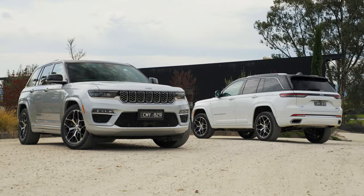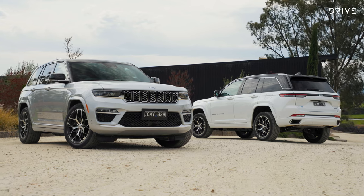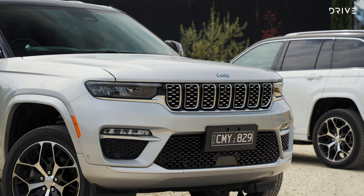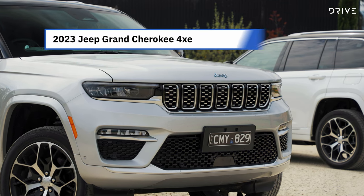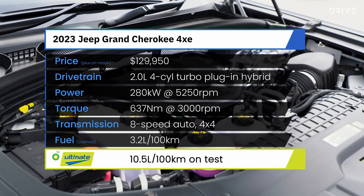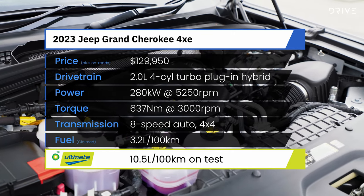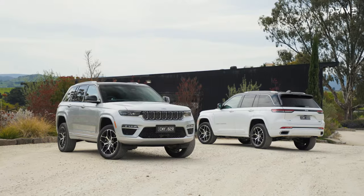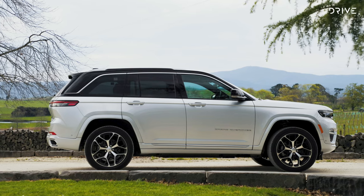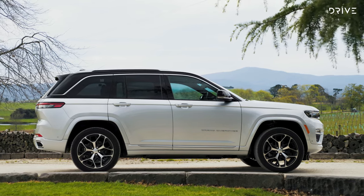Starting from $129,950 before on-road costs, the 4xe Summit Reserve five-seater is $10,500 more expensive than a similarly equipped seven-seat Grand Cherokee L Summit Reserve, and $26,700 more than the five-seat Overland V6. On top of the flagship model, there are only two options you can add: premium paint costs $1,750, while the Advanced Tech Group costs $5,500.